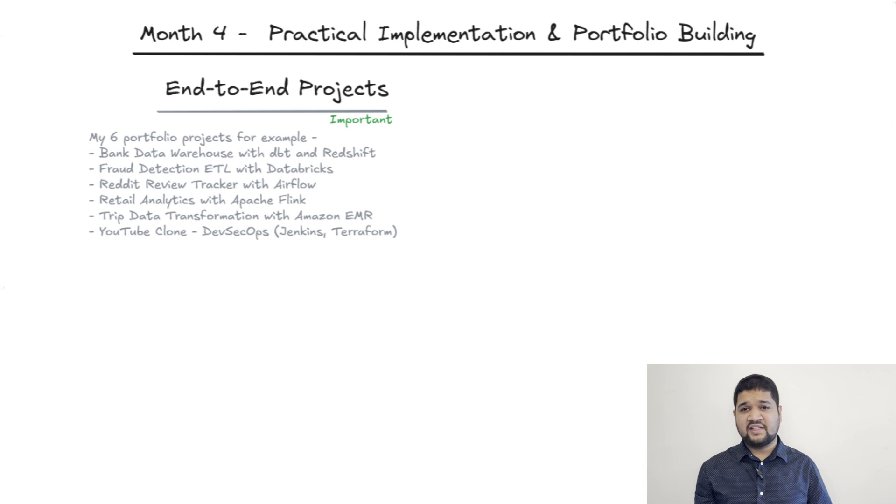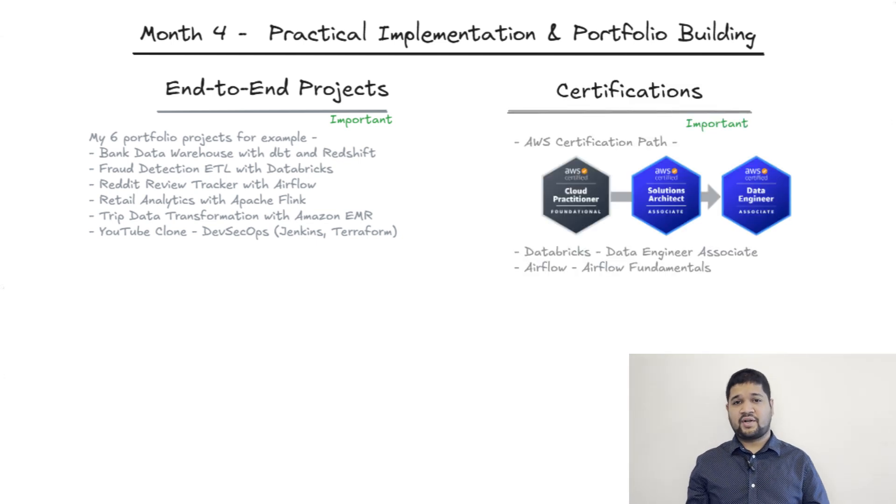Month four is where you bring all these skills together with hands-on projects. Implement data projects on the cloud platform — I've mentioned six projects I did as part of my portfolio, which you can use as inspiration. It's very important to get certifications recognized by the industry in AWS, Databricks, and Airflow. I've mentioned some of the certifications I've done personally on the screen.